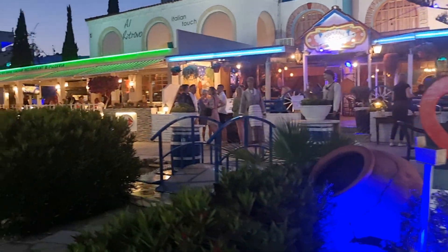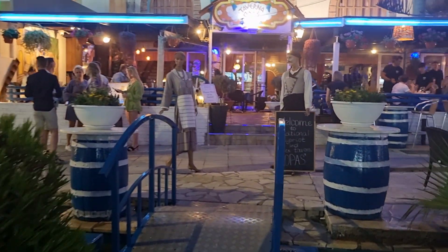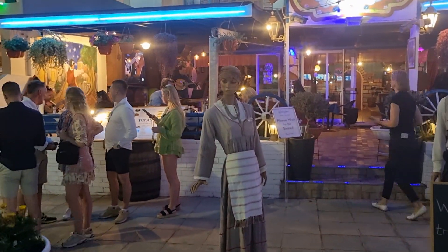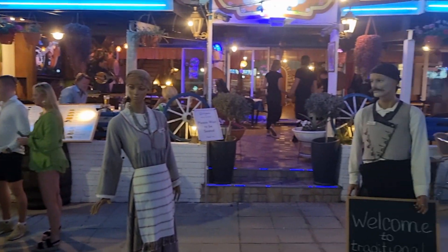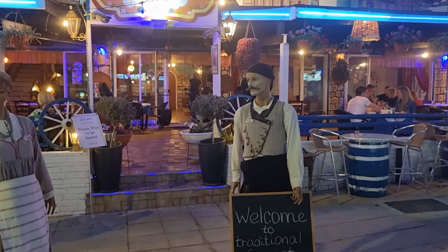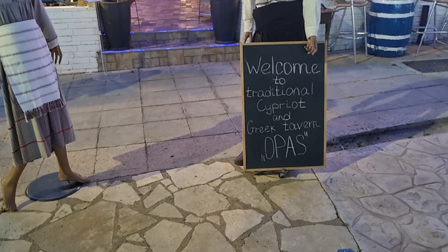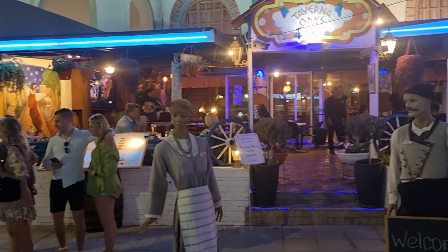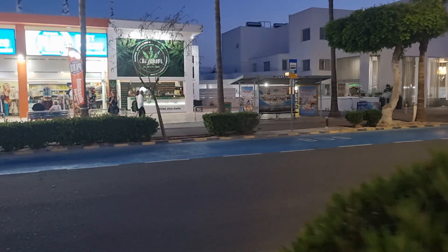Nice sign, isn't it? You'll not miss this place — it's called the Opaz Taverna. The entrance is quite memorable with the figures there. You can see they've got traditional Cypriot and Greek tavern food. Opaz — looks lovely, doesn't it? Let me know in the comments if you've been here. It does look nice, and the Italian next to it looks lovely as well.